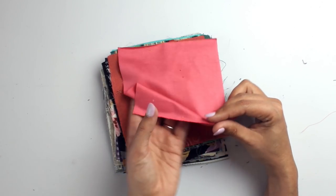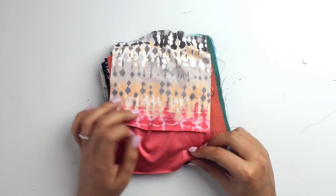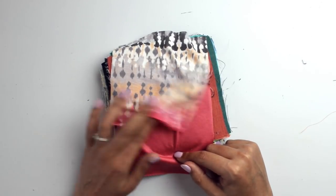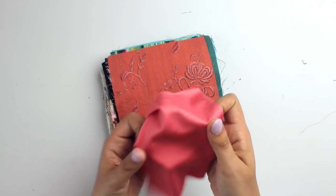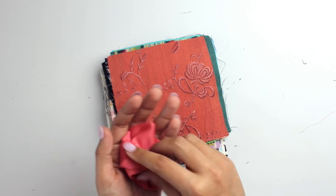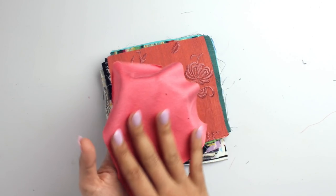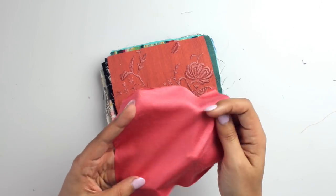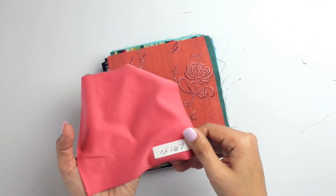Next up we have Rayon Jersey in Coral. Compared to the stripe jersey, this one might be a little more pink and more muted. It's super soft, super drapey — and it's rayon jersey, whereas the others didn't have rayon in them, so you get that really soft hand and feel. Rayon is just the love of my life. Item number 12167.